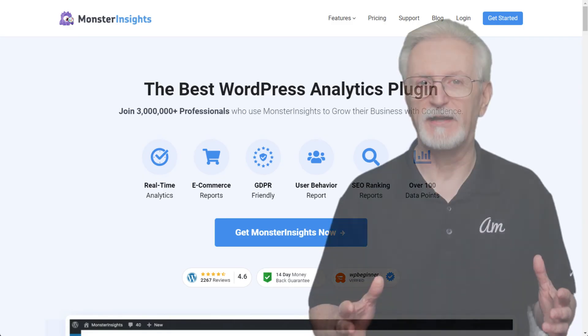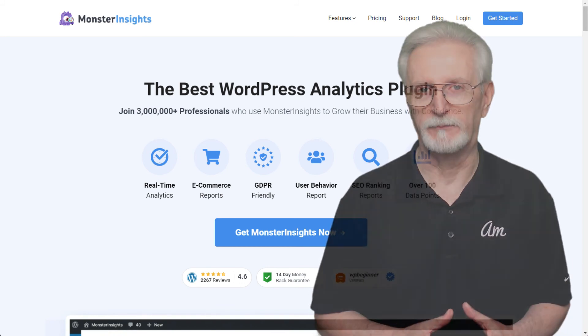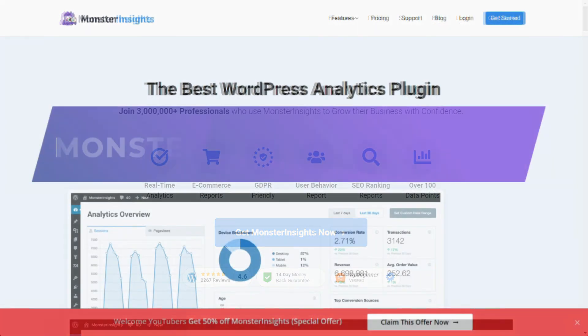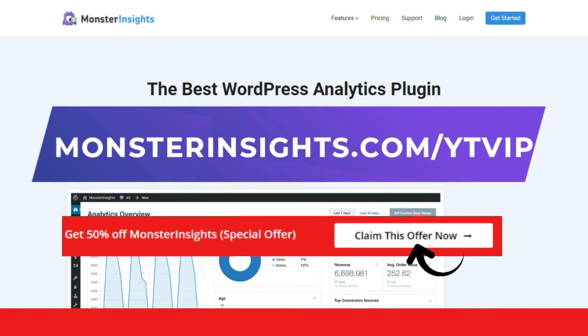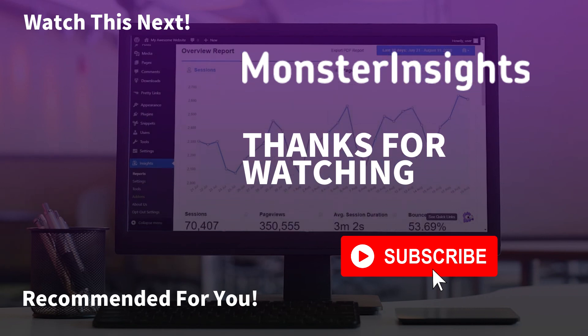With MonsterInsights, you get the website stats that matter. See why we're used by over 3 million websites. For a special discount on MonsterInsights, be sure to visit the link in the description. Thank you for watching, and don't forget to subscribe for more tutorials, explainers, and helpful content just like this. We'll see you next time.